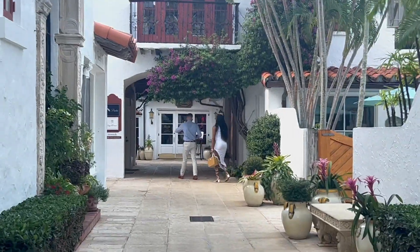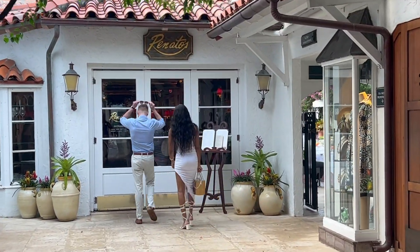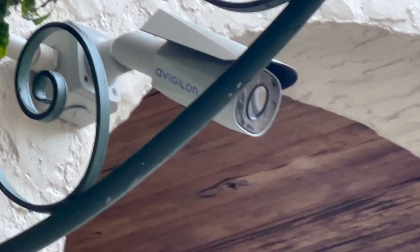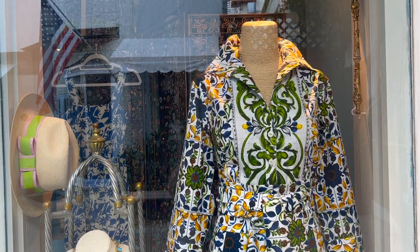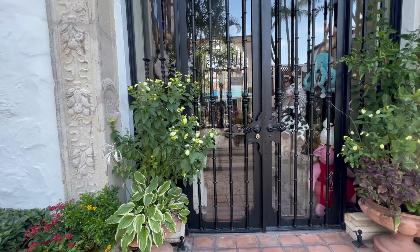This is Worth Avenue and it could be described as glitzy to be nice, or perhaps stuffy. Security is intense, dining is exclusive, clothes are expensive. Welcome to the world of Florida old money.